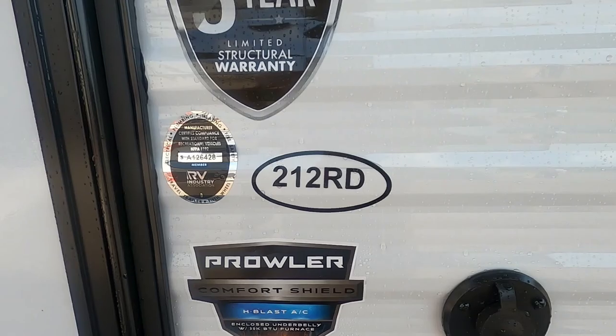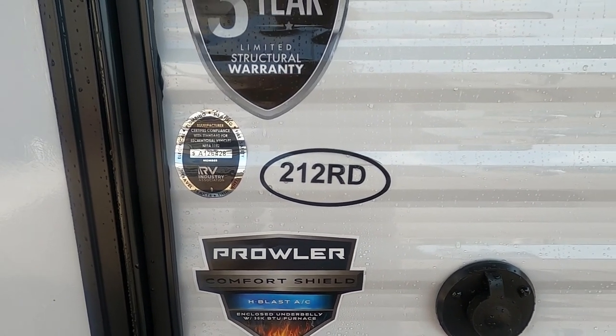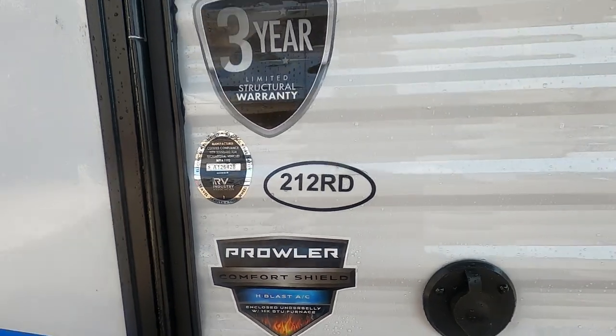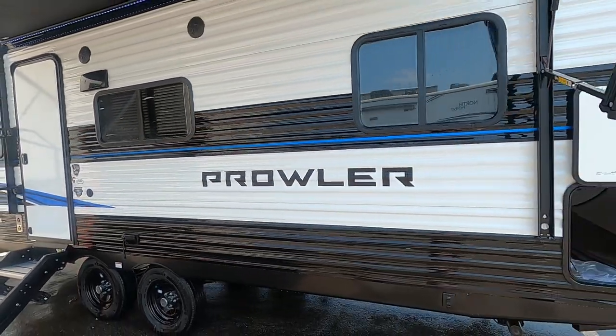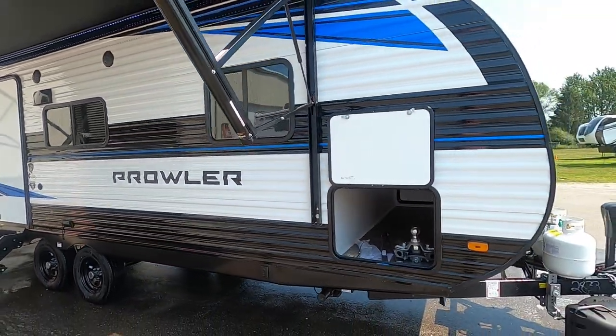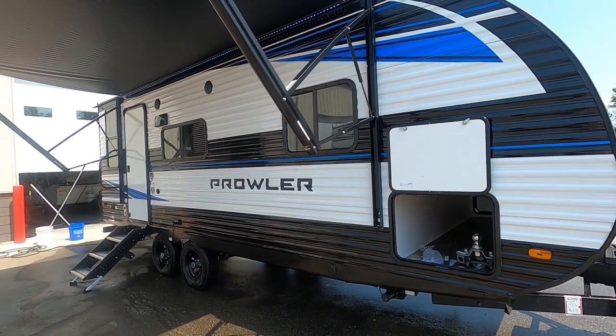Hello, this is Mike with Trade Winds RV Center here to congratulate you on the purchase of your Heartland Prowler 212 RD travel trailer. I'm here to walk you around it and show you how to use a few things to get the best out of your camping experience. Let's start by talking about arriving at the campsite.